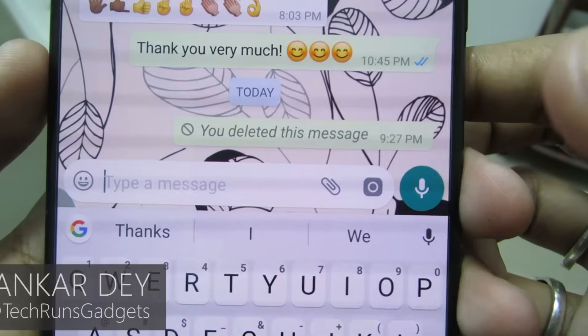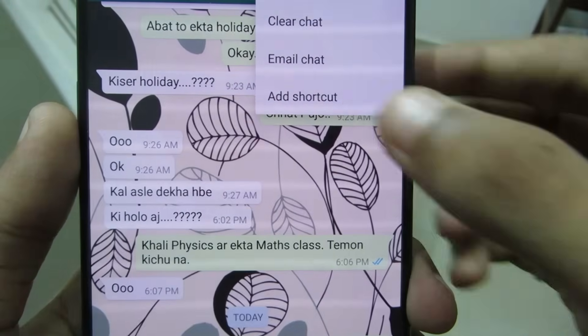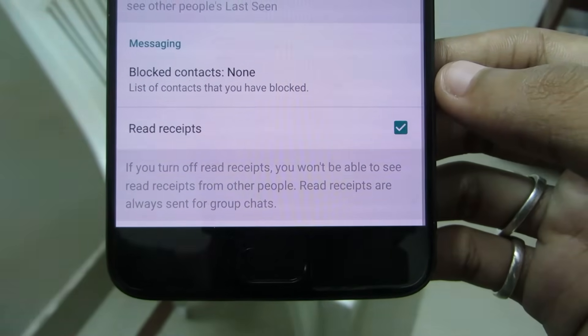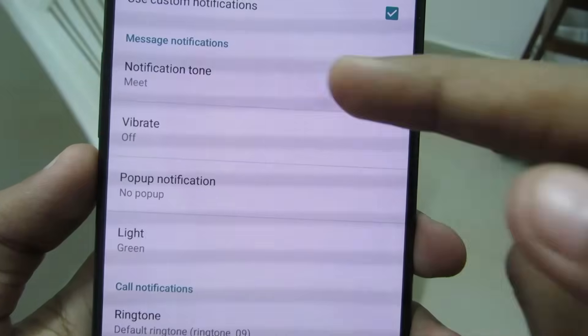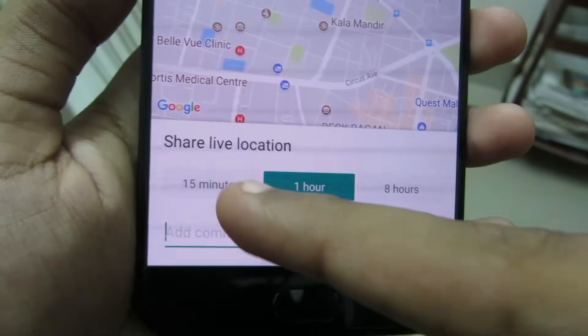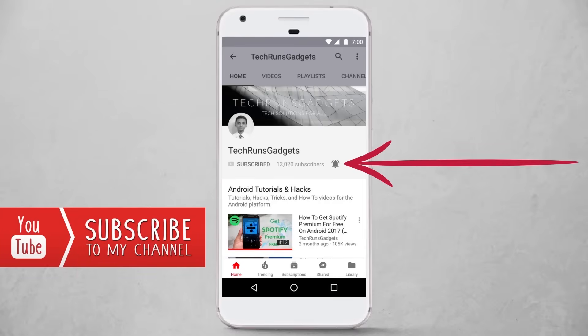Hey, what's up guys! I'm Shubhankar Dey from Techrun Skagitz. We all use WhatsApp every day — no doubt it is one of the best messaging apps out there — but sadly most people don't know about the cool features that lie within. In this video I'm going to tell you about nine cool new WhatsApp tricks that you should know. So let's get started!